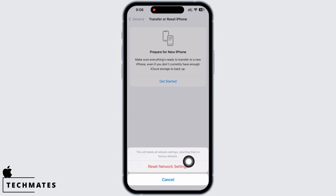Doing this will return all Wi-Fi networks and passwords, APN and VPN settings, and cellular settings to factory defaults. Your iPhone will then auto restart. Check to see if the issue has been fixed.